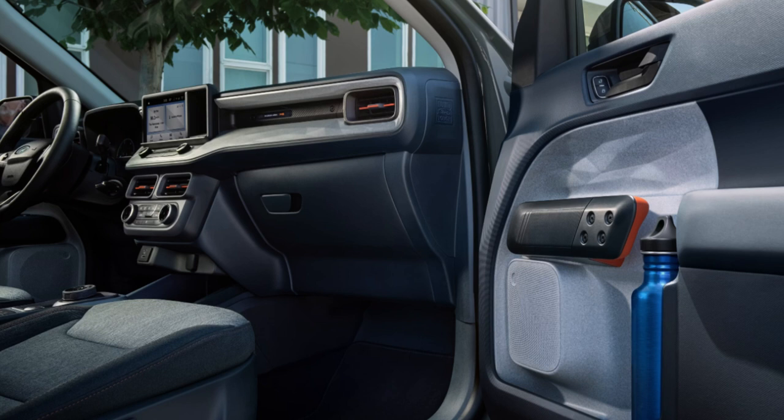You get basic driver-assist safety and technology features standard, with plenty more available for additional cost. Overall, I'm not going to complain about anything on the interior aside from touchscreen size — it's all what I'd expect. If you want a significantly better interior, you need to opt for a different vehicle altogether.